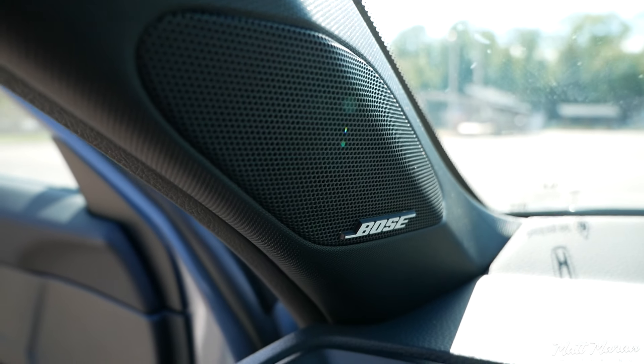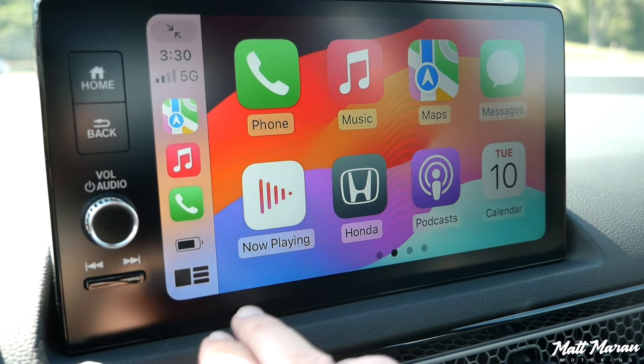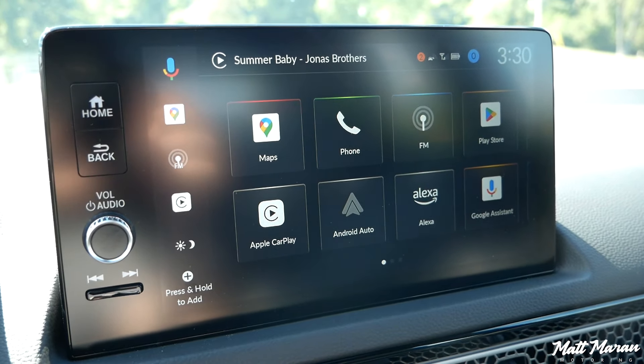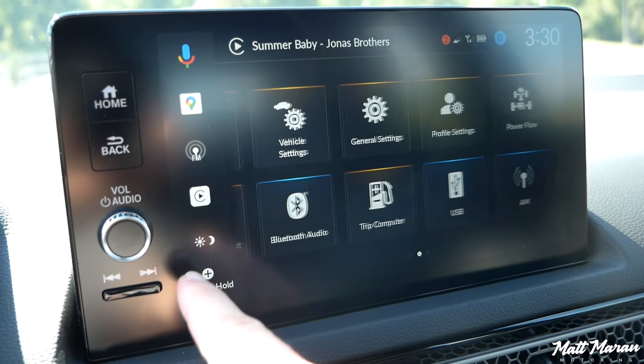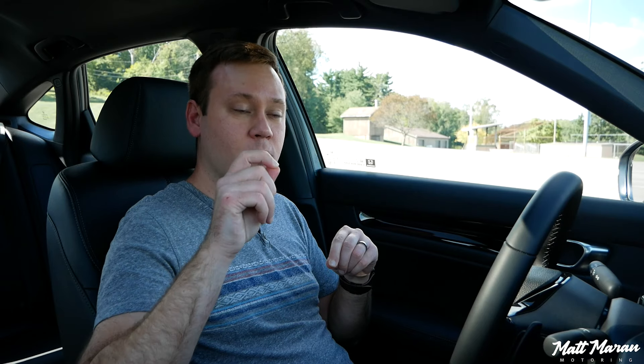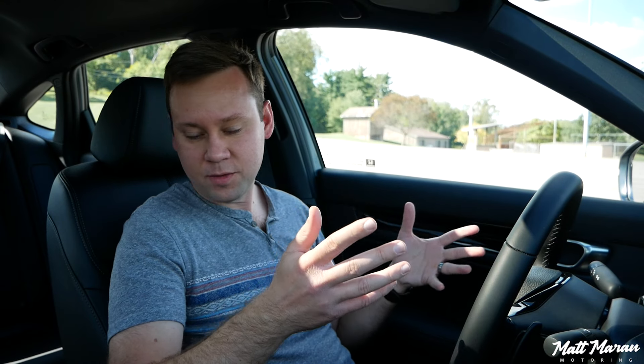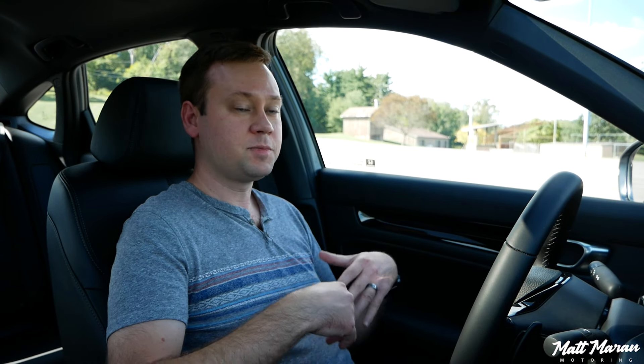These seats are leather only in the Sport Touring. If you don't need leather seats, you can go down to the regular Sport Hybrid and still get heated seats. You still get a sunroof too; you just miss out on the Bose stereo and the one-inch larger screen. And if you want satellite radio, the lower Sport Hybrid might be the better way to go, since that hybrid step-up already gives you more equipment than a regular Civic Sport.